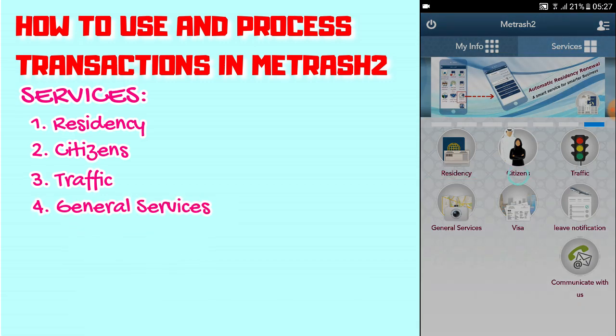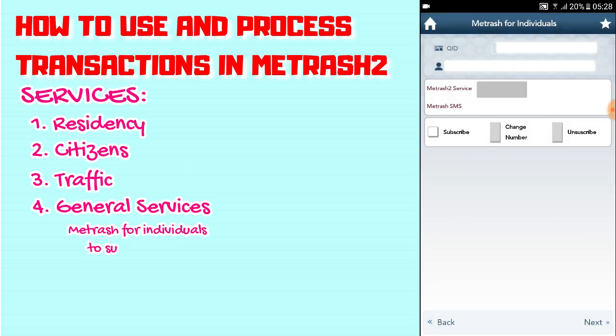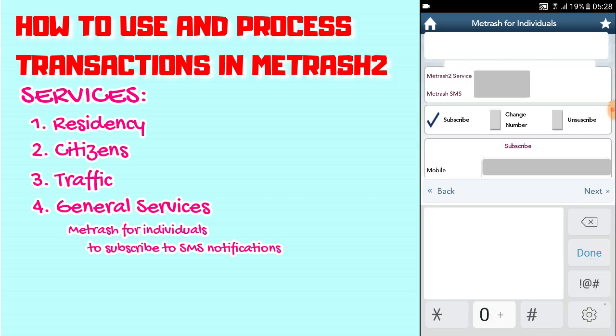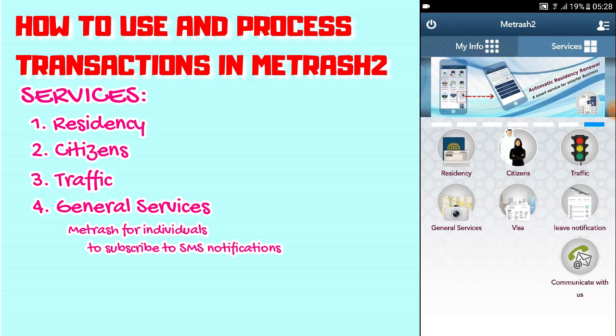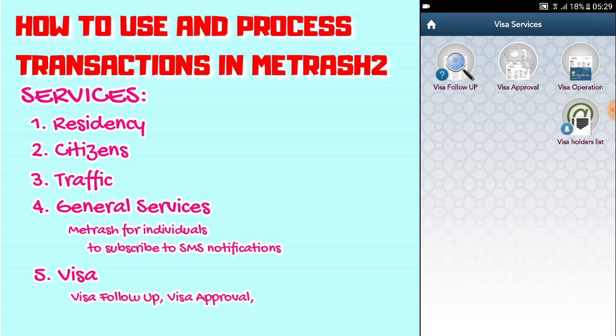Under General Services, there's Metrash for Individuals. If you want to get notifications or messages related to Metrash or any of your government transactions, just click Subscribe, then click on your mobile number and enter it. Under Visa services, there's Visa Follow-up, Visa Approval, Visa Operation, and Visa Holders List — a lot of things you can do there.